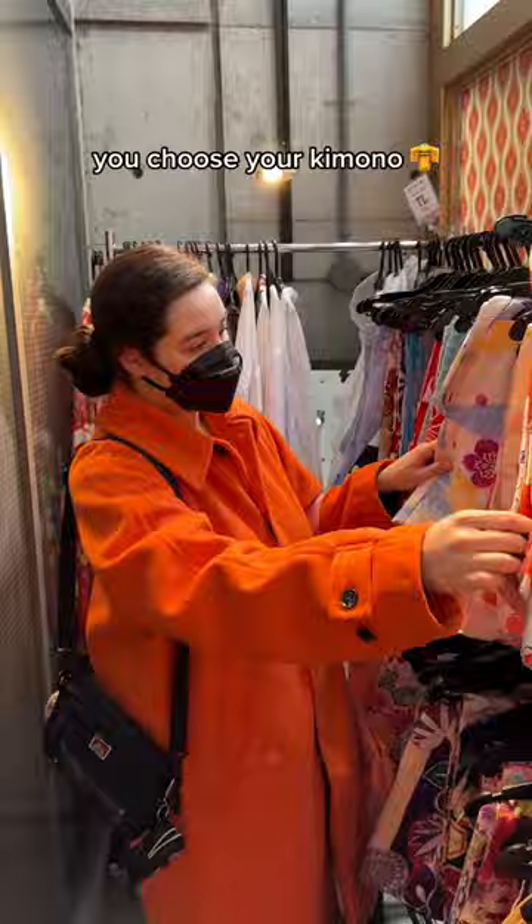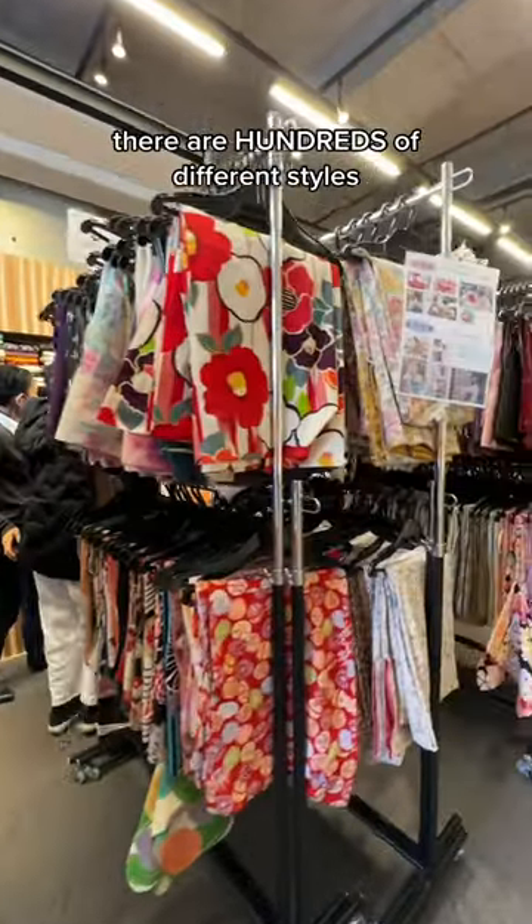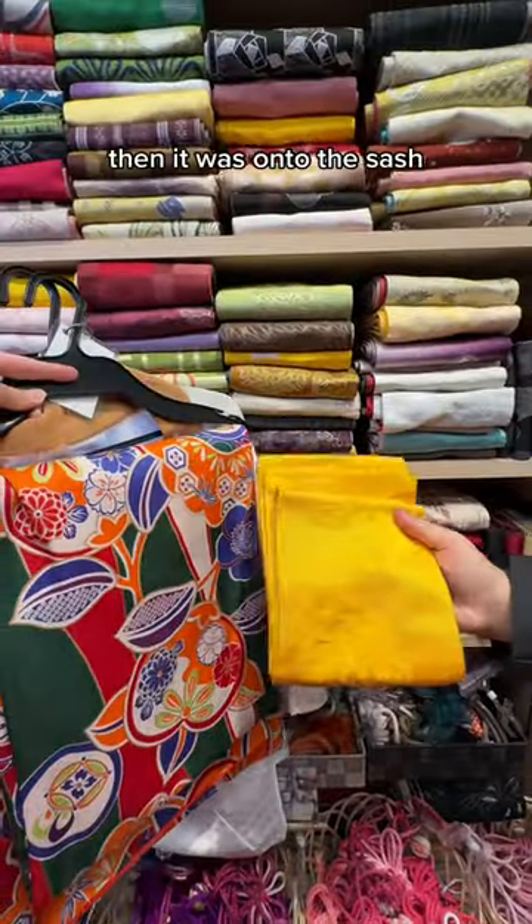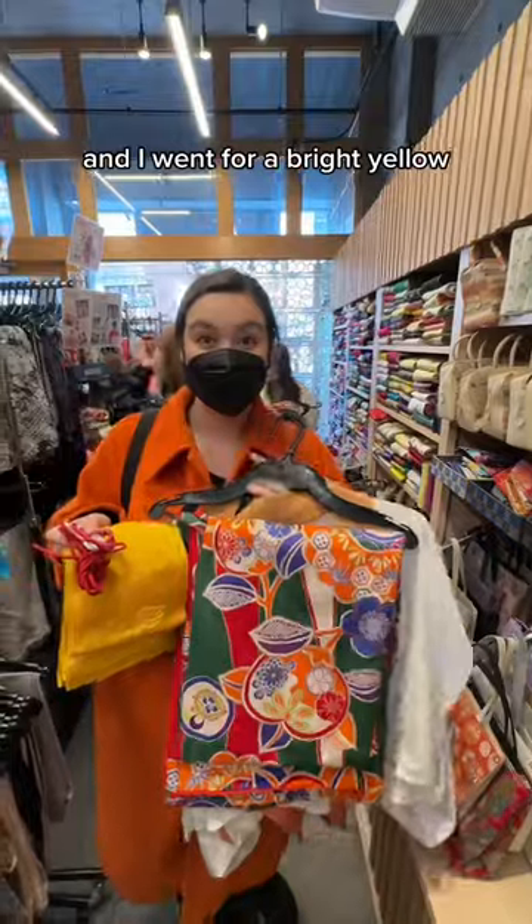First things first, you choose your kimono. There are hundreds of different styles — it was so hard to choose, but I ended up going for this colorful green one. Then it was onto the sash, and I went for a bright yellow.